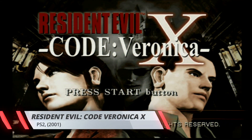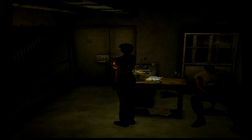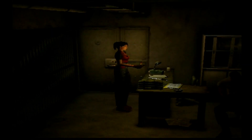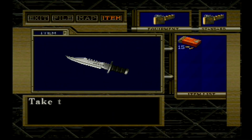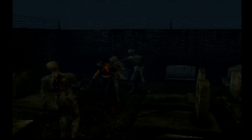Resident Evil Code Veronica X — this was one I couldn't quite get into. The older Resident Evils with the PS1-style controls didn't have good enough gameplay for me to bear with them. While all Resident Evils sell, this one commands a much smaller price tag. But for what we paid, this is still a solid grab — especially in a bundle.